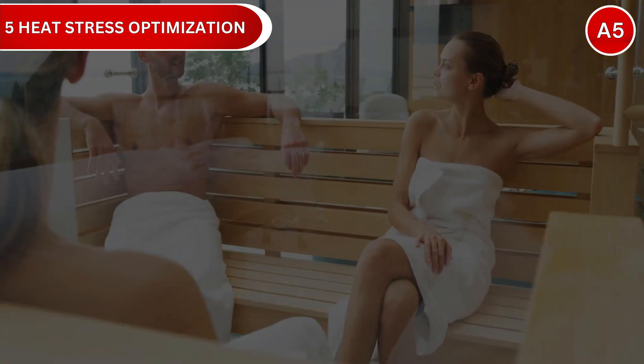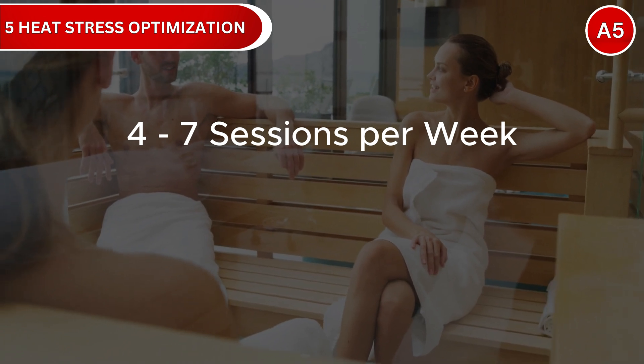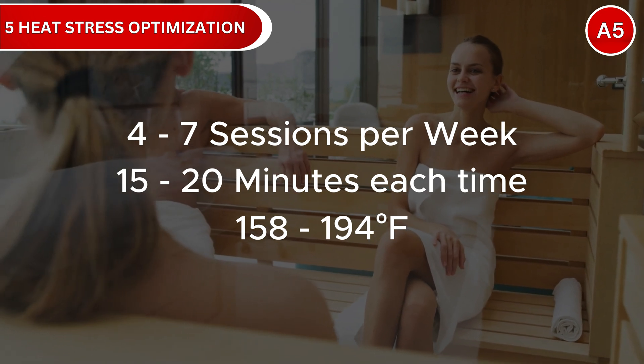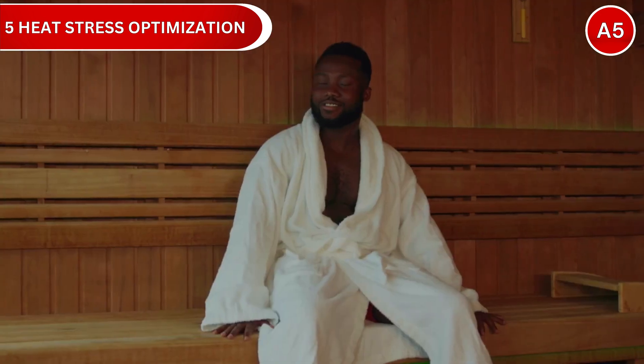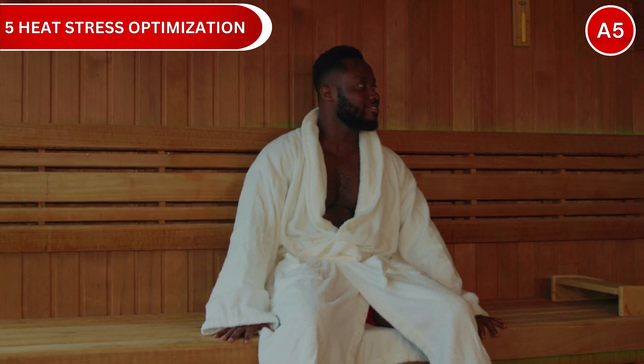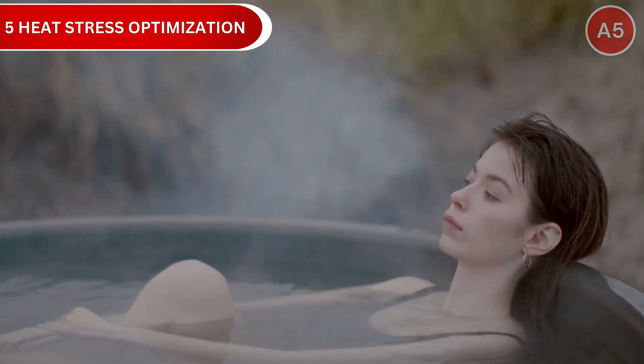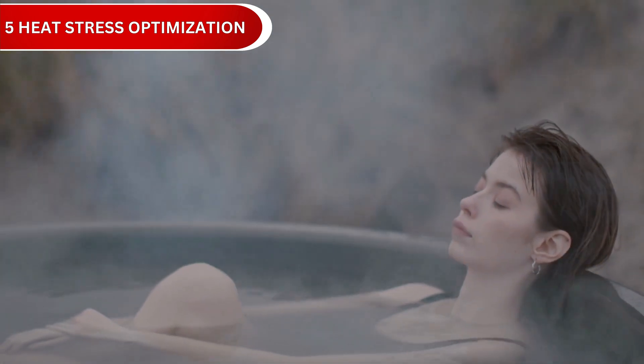The optimal protocol is 4 to 7 sessions per week, 15 to 20 minutes each, at 158 to 194 degrees Fahrenheit. Start with 10 to 15 minutes in a sauna 2 to 3 times per week, or take hot baths at home. Create enough heat stress to trigger adaptation without overdoing it.